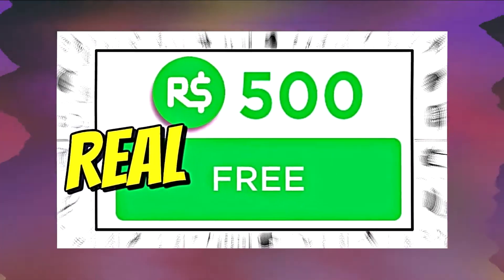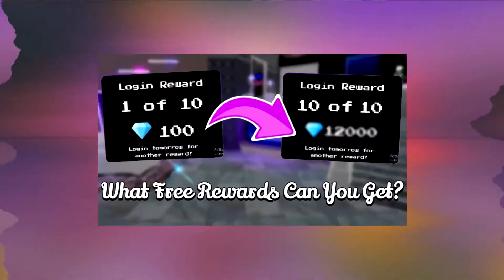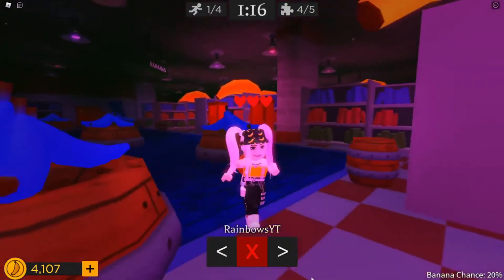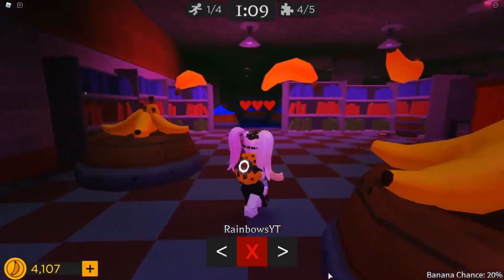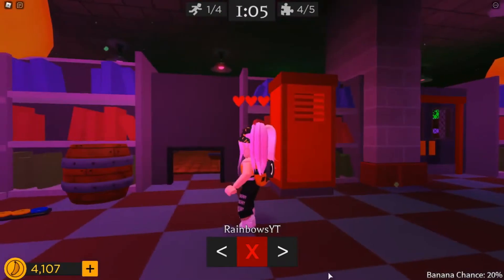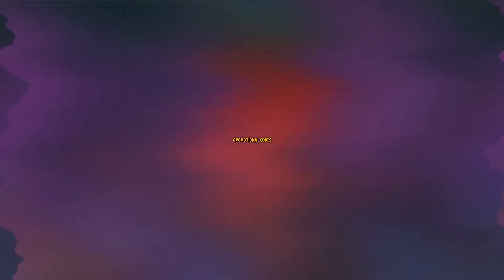First up, we're talking about daily login rewards. This is as simple as it sounds — by logging in every single day within a week on Roblox, you will be rewarded at the end of the week with some free Robux. This amount is not predetermined, so it is random, ranging from 100 Robux all the way up to a lot more. So even if you don't feel like playing one day, just log in so you can collect your free Robux.